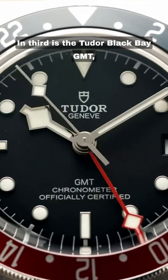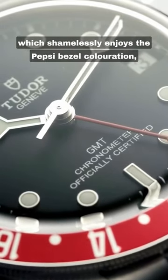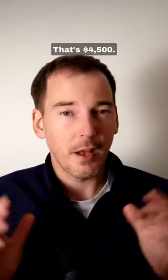In third, it's the Tudor Black Bay GMT, which shamelessly enjoys the Pepsi bezel coloration, being part of the Rolex Corporation. That's $4,500.